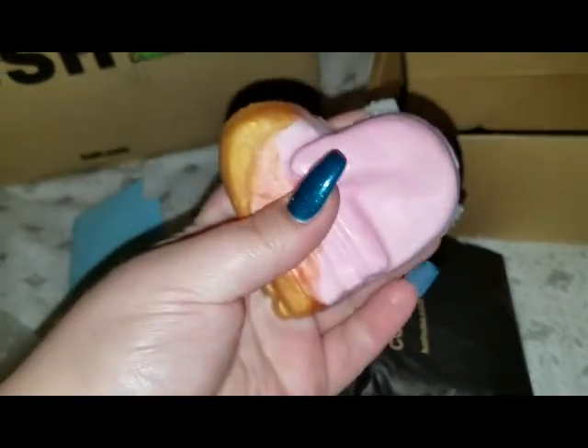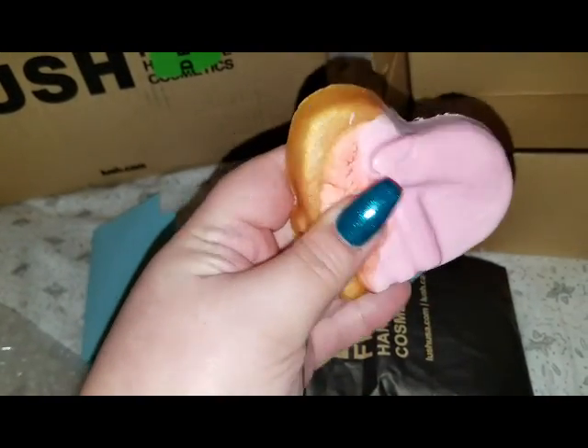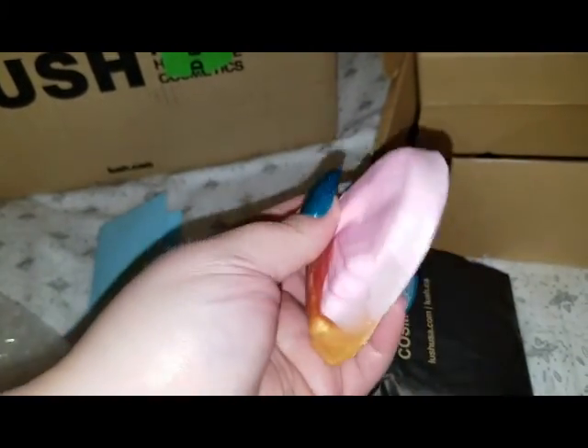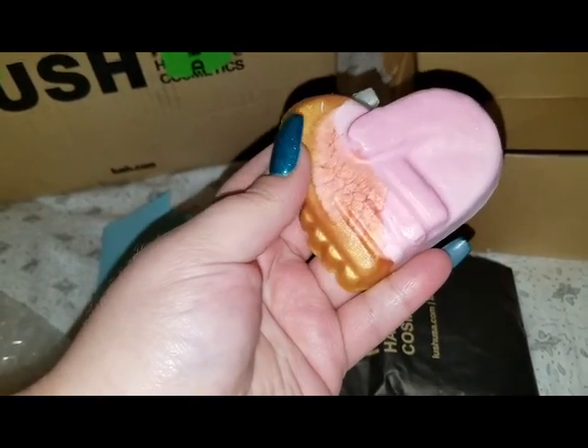Oh, another one of these. Wow, this one seems like it's made a little different and it's made much smaller than my other ones. I don't know, this one seems odd. Smells beautiful, though. Yeah, this one was definitely made different. Hang on, I'm going to grab my other ones.